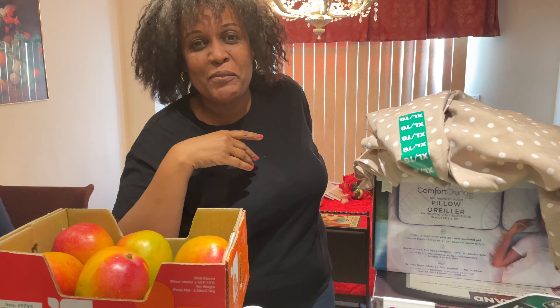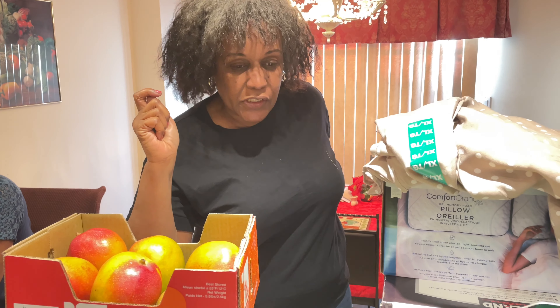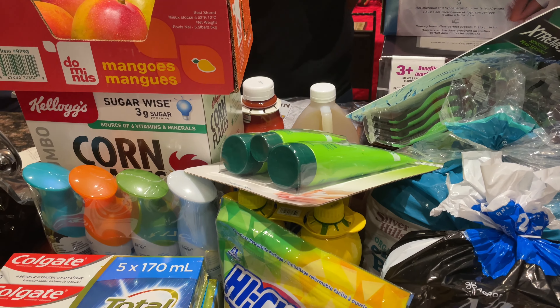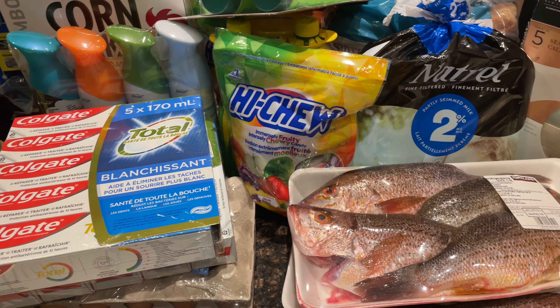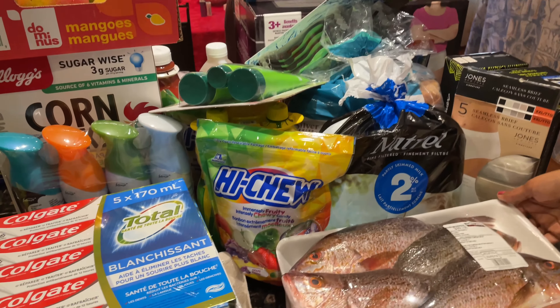Hey guys, it's Jacqueline, welcome back to my YouTube channel. I hope you guys are all having an awesome day. In today's video I'm just gonna show you what I picked up at Costco — I just got back with my parents. All these items are here on the counter, and some couldn't even fit and had to go into the sink. It came up to approximately $640.